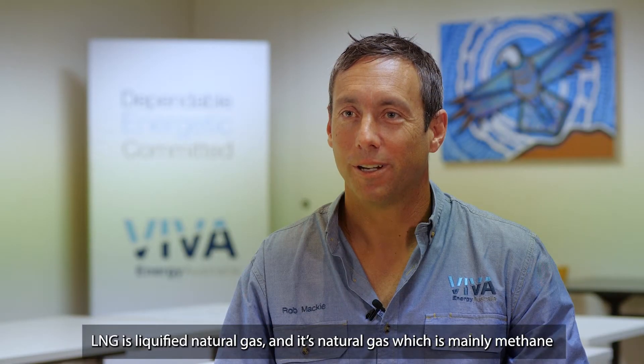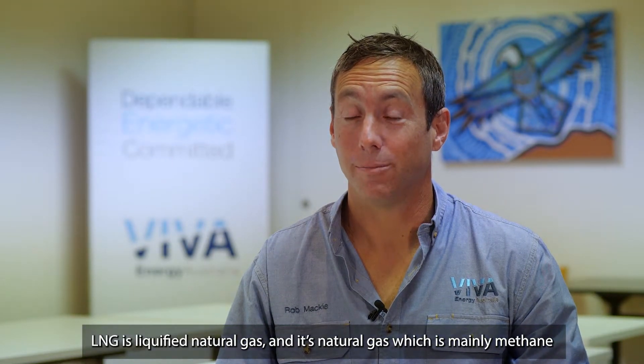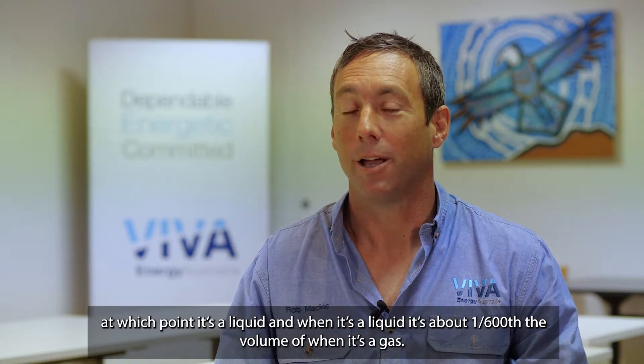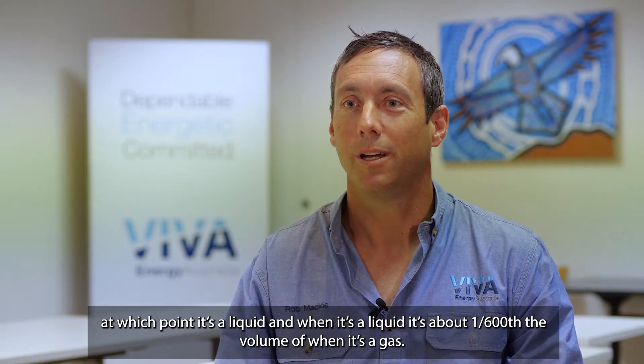LNG is liquefied natural gas — it's natural gas which is mainly methane, cooled to around minus 160 degrees Celsius, at which point it's a liquid, and when it's a liquid it's about one six-hundredth the volume of when it's a gas.